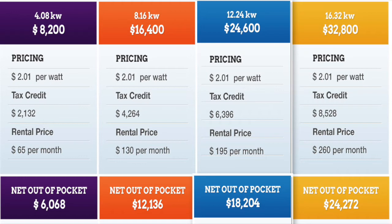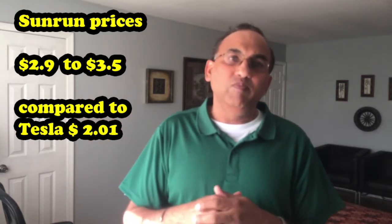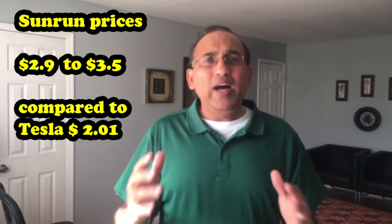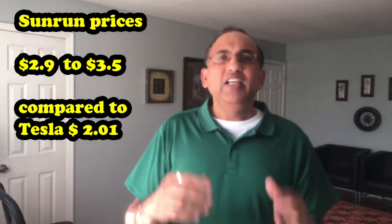These prices vary a little across states when incentives are added, but as a comparison they're useful since incentives apply to all vendors equally. What is Sunrun doing? Sunrun's prices are a good dollar more than Tesla — around $2.90 to $3.50 per watt. Why such a huge price difference?